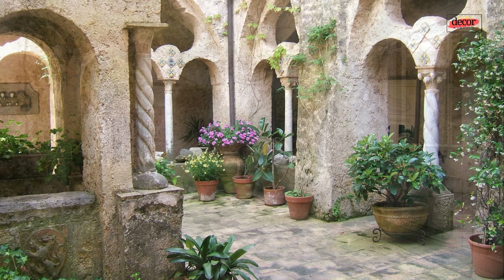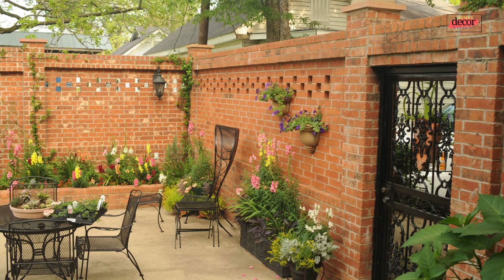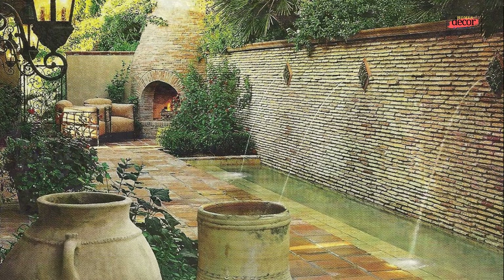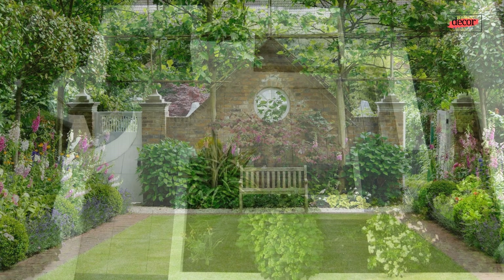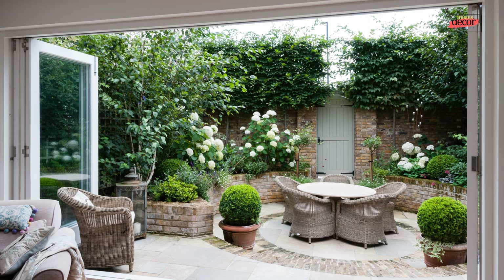Courtyard gardens provide a multitude of benefits that enhance your home's functionality and aesthetic appeal. First, increased usable living space: a well-designed courtyard extends your living area outdoors, creating a designated space for relaxation, entertaining, or simply enjoying the fresh air. Second, enhanced property value: courtyard gardens add a touch of luxury and sophistication, potentially increasing its market value.